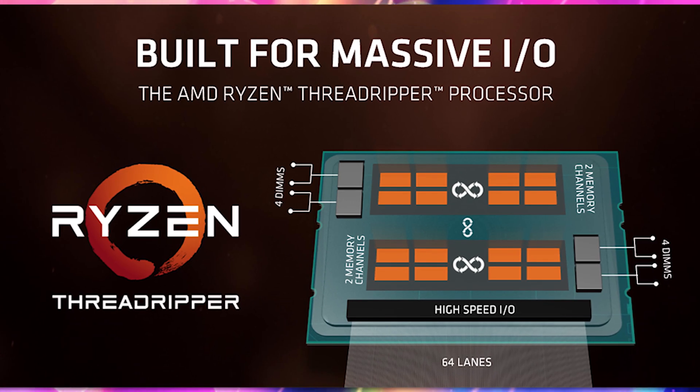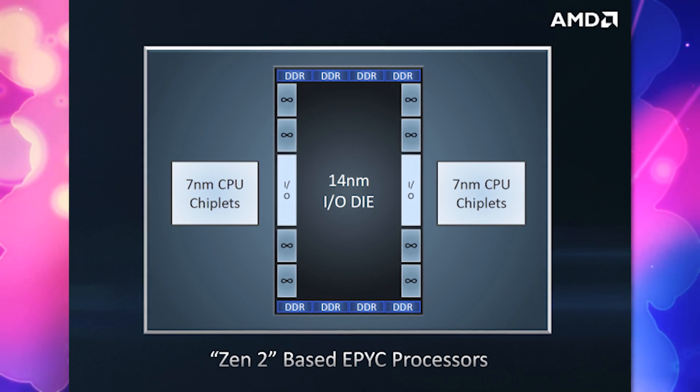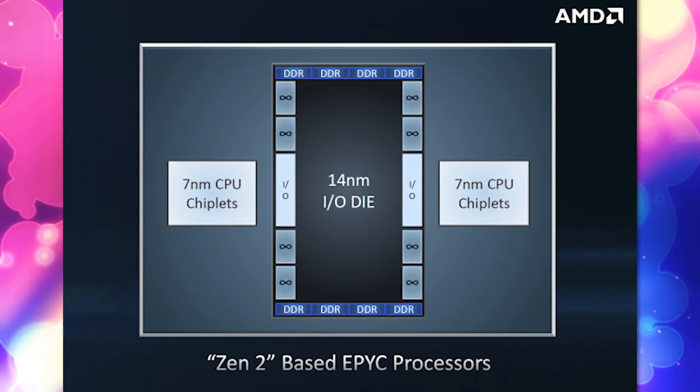The reason everybody thought AMD was doing it was because you had Ryzen, which used multiple different chiplets that interconnected, and Zen 2 is going to be something of the same. You have two different sets of cores that connect via some interface, making it so that you have an exponential amount of cores that communicate frequently and effectively, giving you a really big core count CPU.